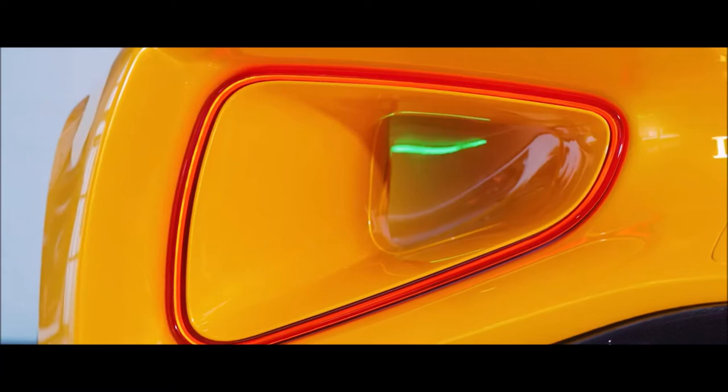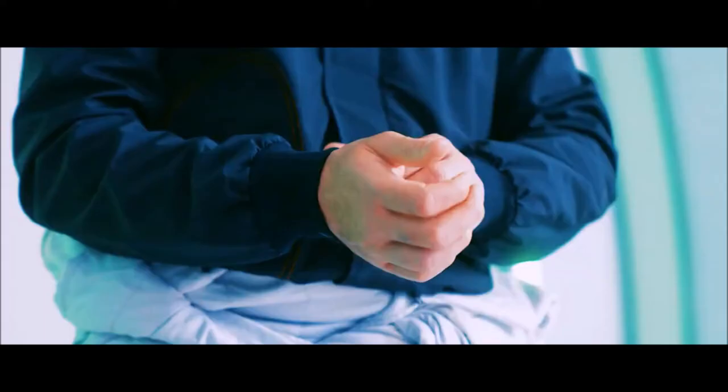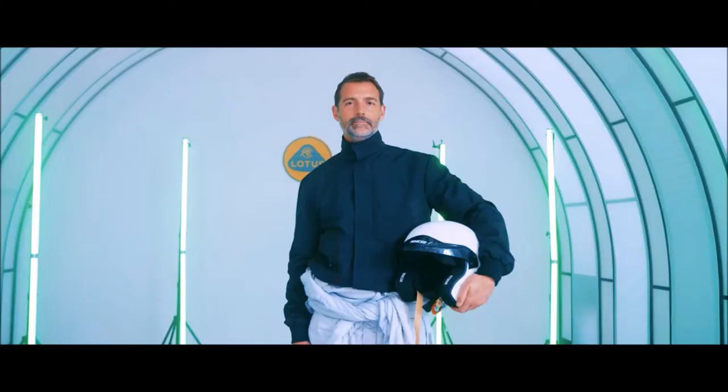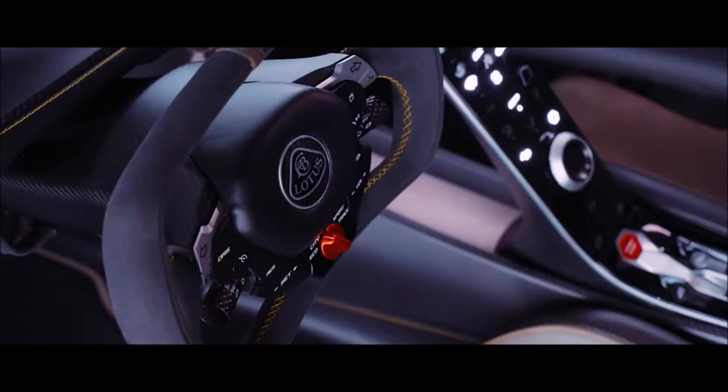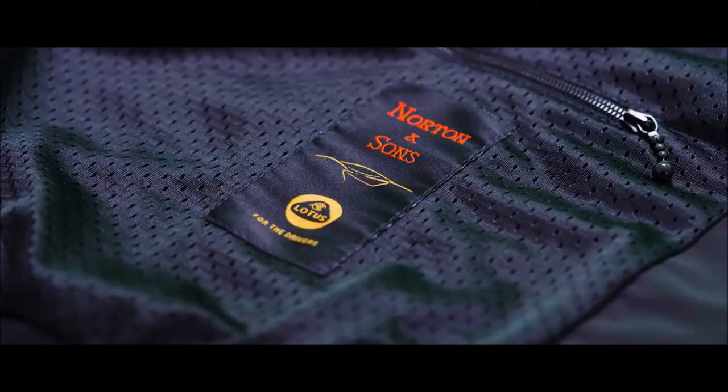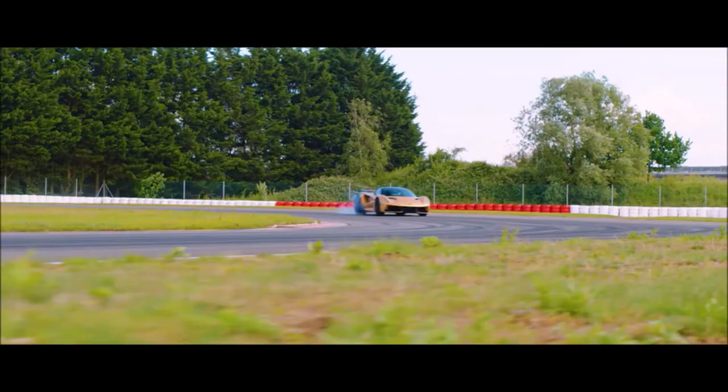Both the jackets and the car are unique, contemporary and designed for performance. They're made with passion and the best of British craftsmanship. When you bring great brands like Lotus and Norton & Sons together, thrilling things can happen.